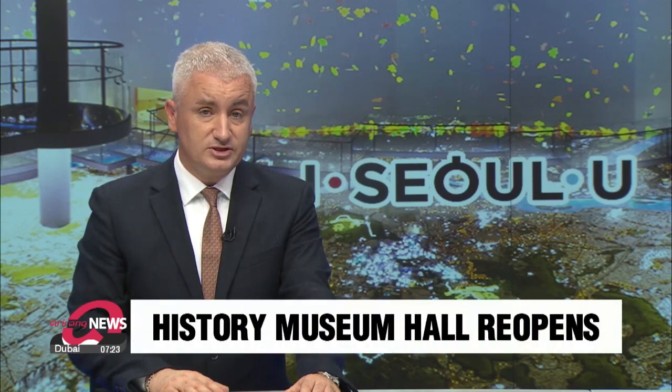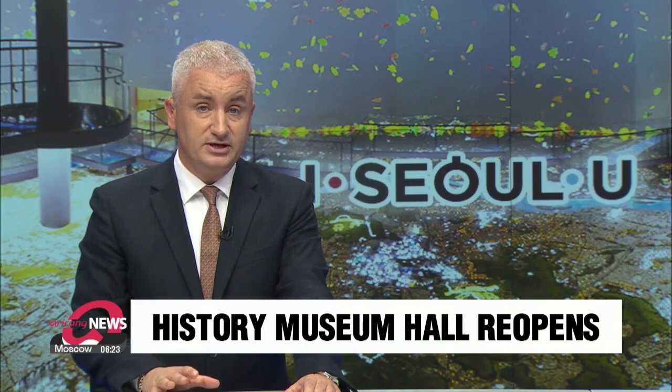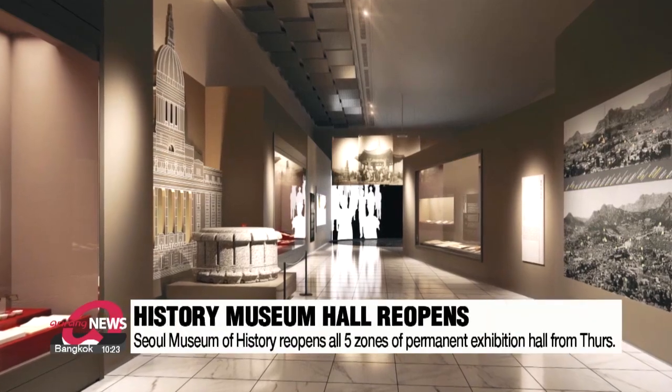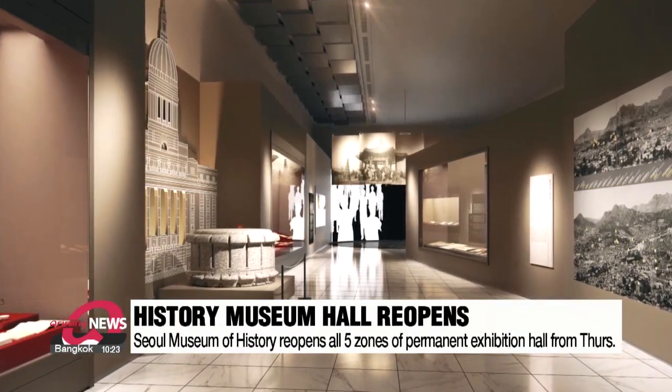The Seoul Museum of History, which displays the capital's artefacts from the 14th century, has fully reopened its permanent exhibition hall. According to the city government, all five zones are now open after two years of renovation.